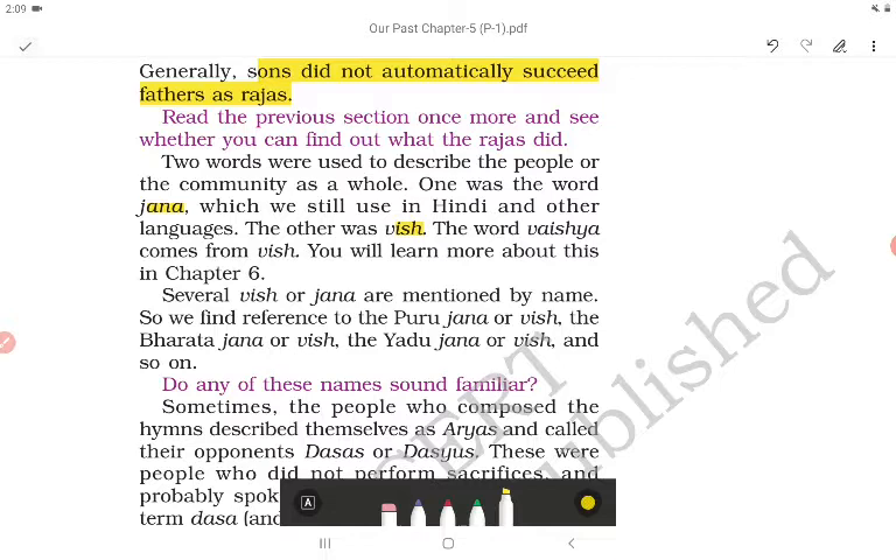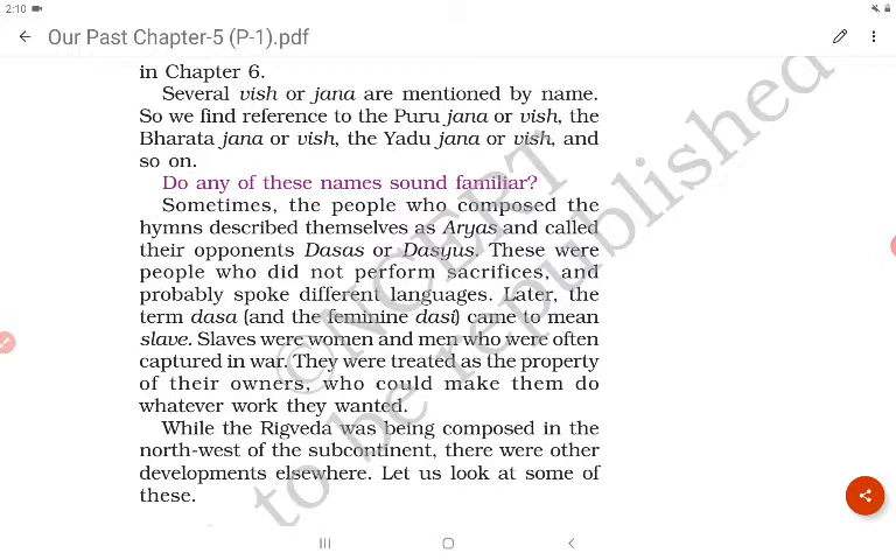Several vish or jana are mentioned by name — we find reference to the Puru jana or vish, the Bharata jana or vish, the Yadu jana or vish, and so on. Some of these names may sound familiar.